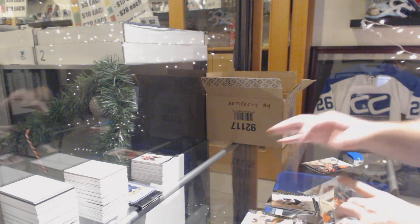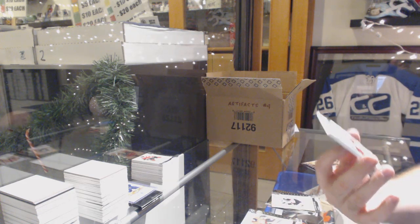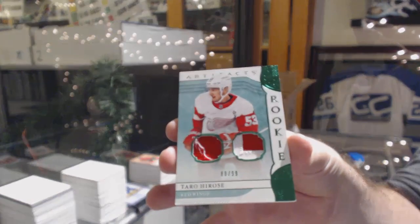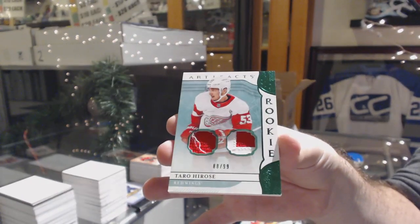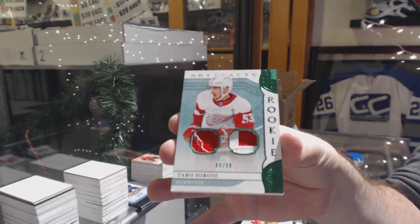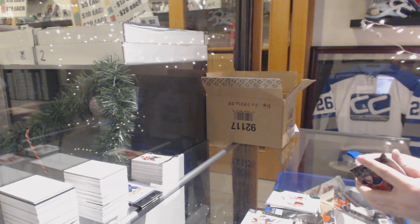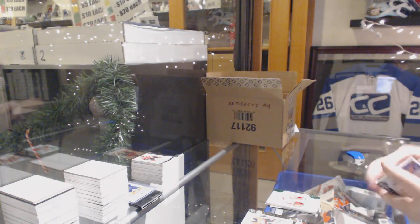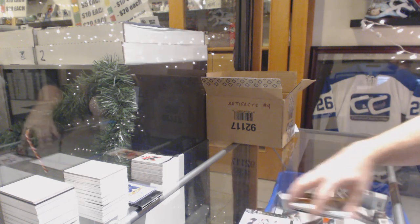Dual rookie jersey patch, number to $99 for the Red Wings, Taro Haralsi. And we've got a $165, Philip Forsberg for the Preds.